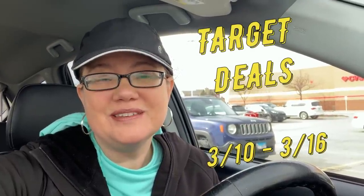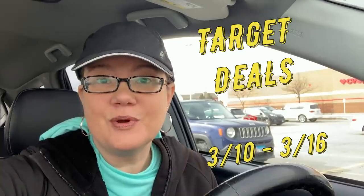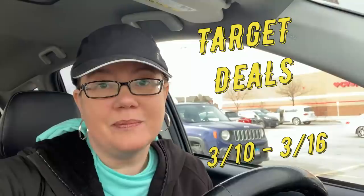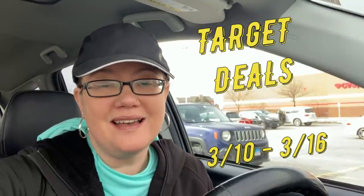Hey guys, I'm here at Target to bring you some deals for the week of March 10th through March 16th. We've got a couple of promotions going on, especially with sun care and mascara. It might be the week to go ahead and stock up. So let's go on inside and check out all the deals.